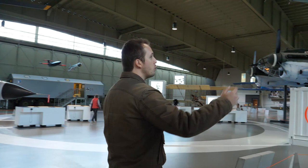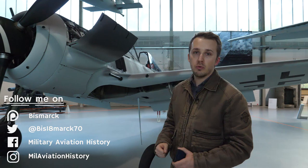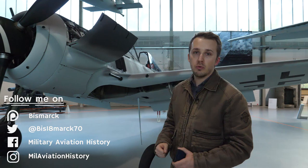Coming full circle to the front of the aircraft — absolutely magnificent. So if you do come to Berlin and want to see an A8 in pristine condition, do check out the Berlin Gatow museum here, the Militärhistorisches Museum der Bundeswehr. That concludes our round. I hope you guys enjoyed it. Thank you.